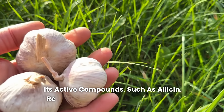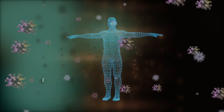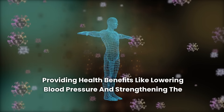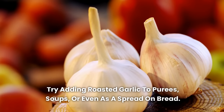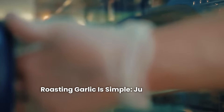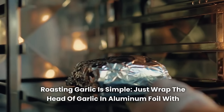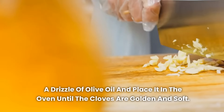Its active compounds, such as allicin, remain present but in a milder form, providing health benefits like lowering blood pressure and strengthening the immune system. Try adding roasted garlic to purees, soups, or even as a spread on bread. Roasting garlic is simple — just wrap the head of garlic in aluminum foil with a drizzle of olive oil and place it in the oven until the cloves are golden and soft.